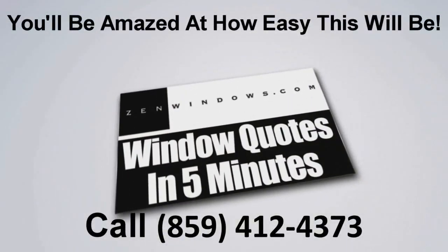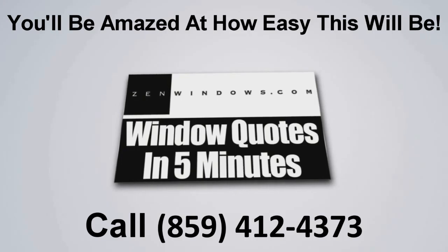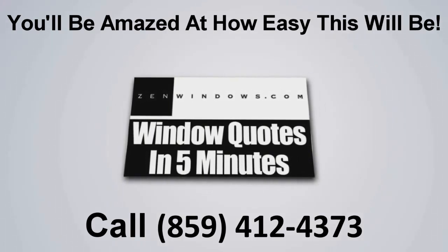I'm Michael Peets and this is my wife Libby, and we're the new owners of Zen Windows Cincinnati Tri-State. So if you're looking for windows, just pick up the phone and give us a call, or if it's easier, just send us an email and we'll get a quote to you in five minutes. It's simple, easy, and painless.